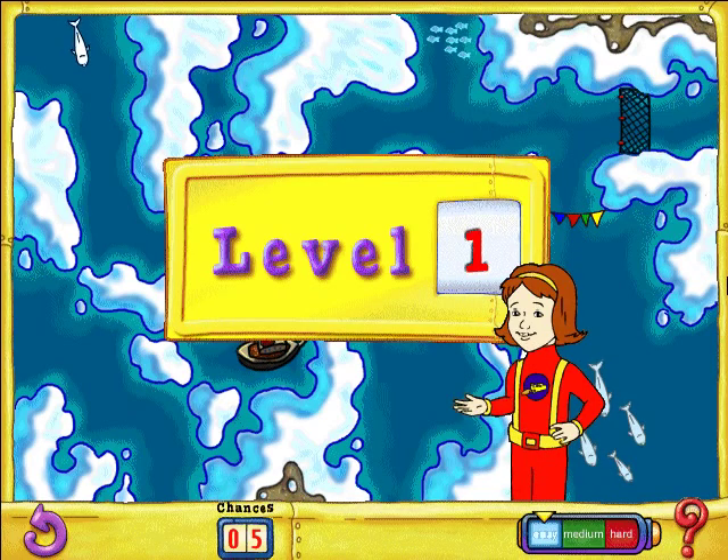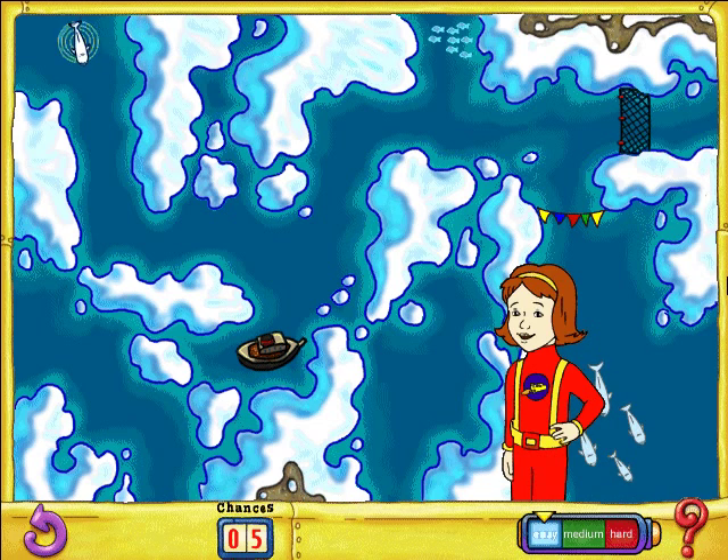Welcome to Bring Back the Beluga, where your mission is to return this little whale safely to its family pod. Move the whale by clicking in front of it, or using the arrow keys. Help the little guide keep its energy up by collecting food along the way. Watch out for predators and hazards. You can make the game easier or harder by clicking the Levels button. Now go ahead and bring this beluga home — I know you can do it.